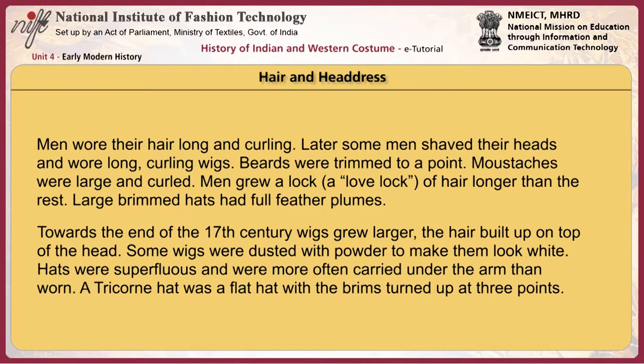Men wore their hair long and curling. Later, some men shaved their heads and wore long curling wigs. Beards were trimmed to a point. Mustaches were large and curled. Men grew a lock called a love lock of hair longer than the rest. Large brimmed hats had full feather plumes. Towards the end of the 17th century, wigs grew larger and the hair was built up on top of the head. Some wigs were dusted with powder to make them look white. Hats were superfluous and were more often carried under the arm than worn.